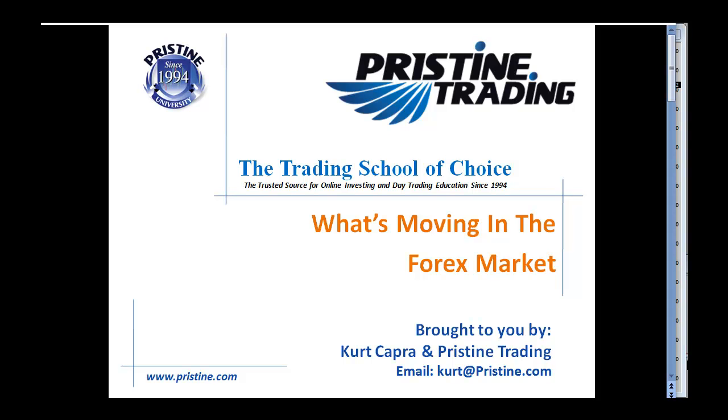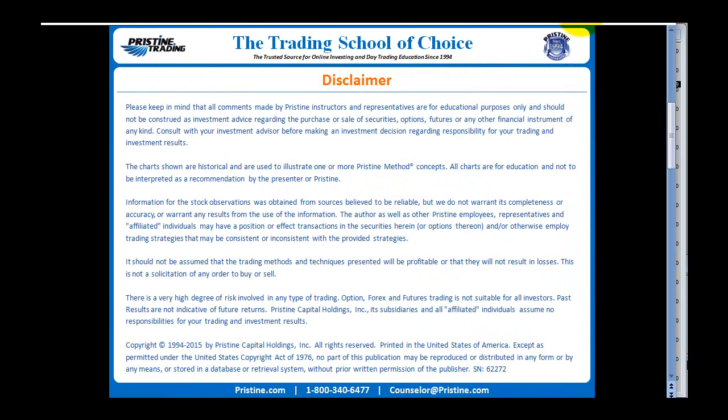Hey guys, good morning, good afternoon, wherever you may be watching this video from — welcome back to another edition of What's Moving in the Forex Market, brought to you by myself, Kurt Capra, and Pristine Trading. As always, please keep in mind that comments are for educational purposes only and should not be construed as investment advice.